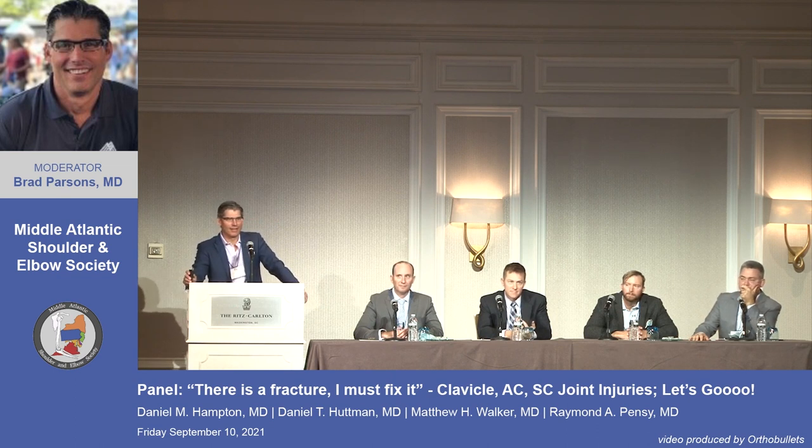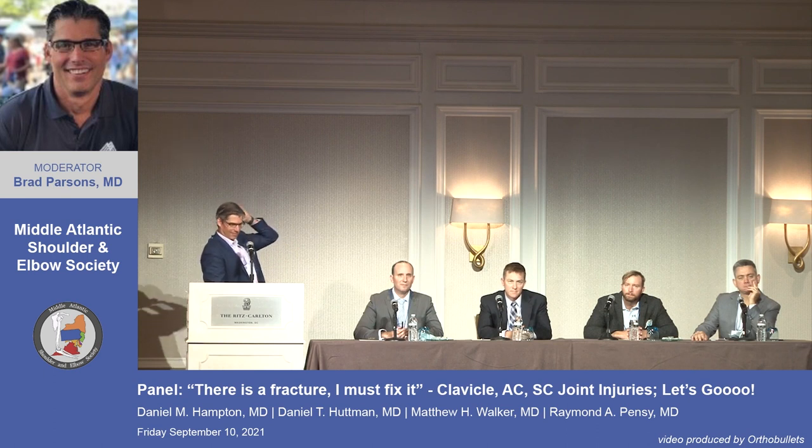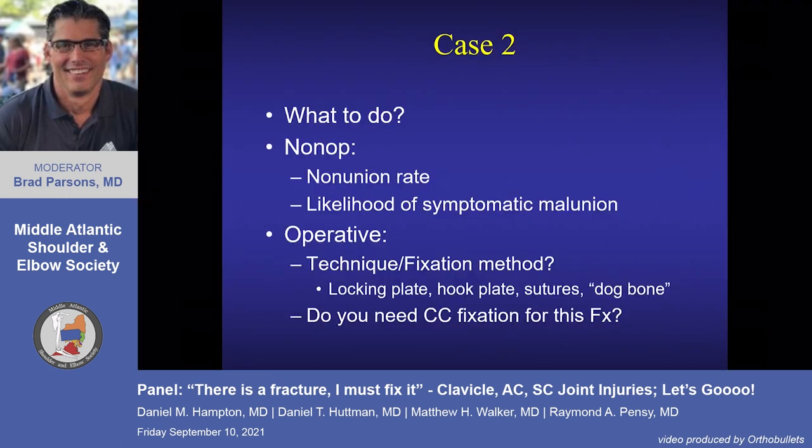Audience poll: hook plate, arthroscopic CC dog-bone sutures, lateral locking clavicle plate, or just sutures? The suture users are noted as smart. The question arises: does this fracture obligate coracoclavicular fixation? With a hook plate, the fracture fragments line up well, you get bone-to-bone healing, and the lateral CC ligaments are approximated. The medial CC ligaments may not be as well approximated.